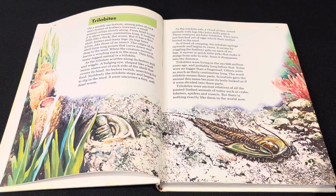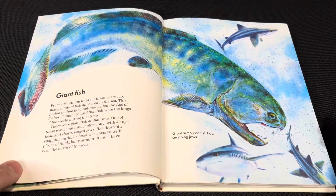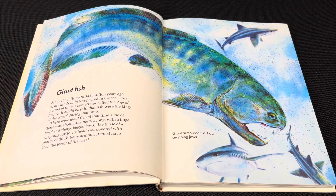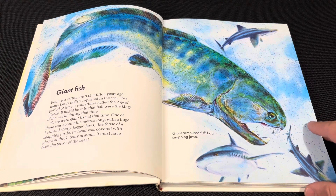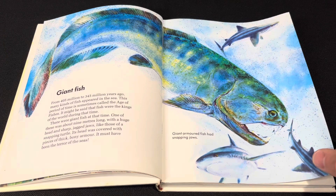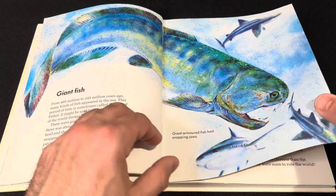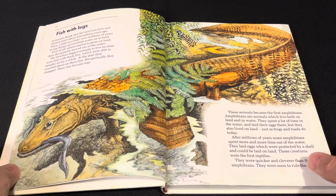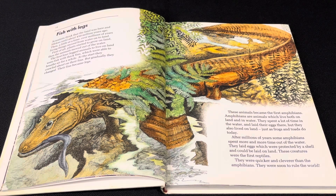There's a whole section here on trilobites, and then the Age of Fishes. Not much color going on here but I really do like it. This looks like the Devonian period — fish evolving limbs, amphibians coming out of the water. That's a really nice scene too.